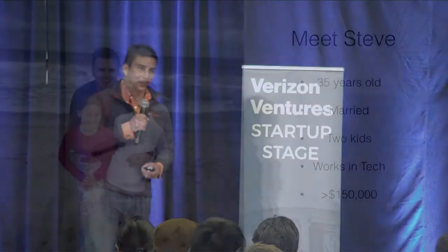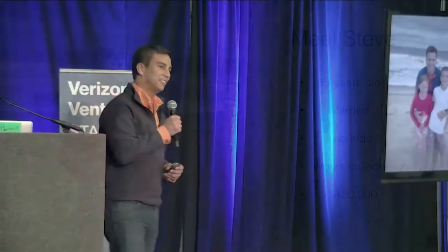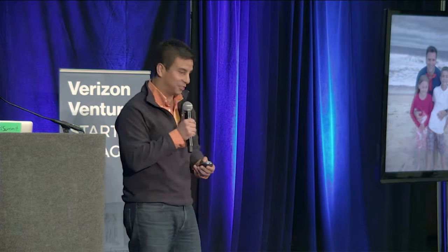I'd like you to meet Steve. He's your quintessential millennial dad. He is 35 years old, married, has two kids, works in tech, makes over $150,000. Steve has two passions in life: to share his love of tech with his kids and his family, and secondly, to get his kids ahead of the curve in school, particularly in the areas of science and technology.